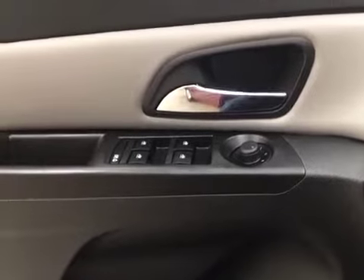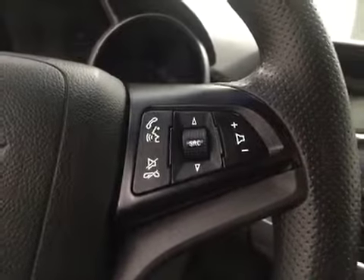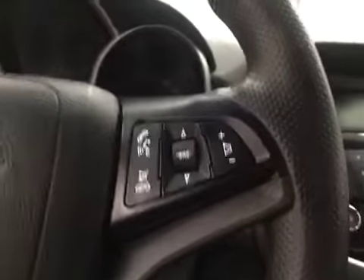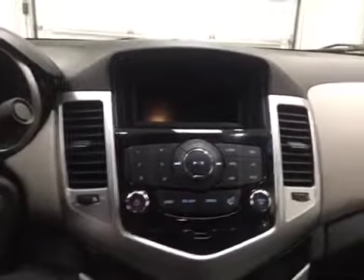Our interior features include power mirrors, power locks, cruise control, hands-free communication as well as stereo remote control. This unit also comes equipped with an AM FM radio and is satellite radio ready.